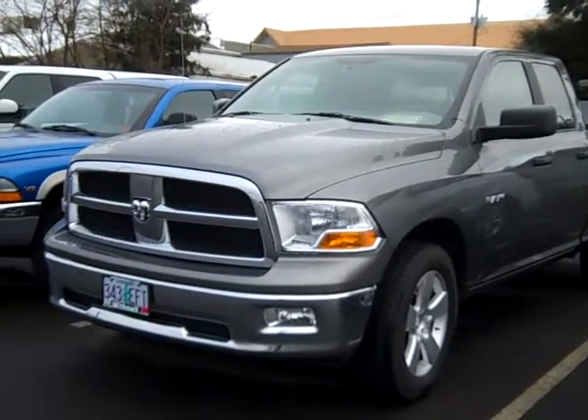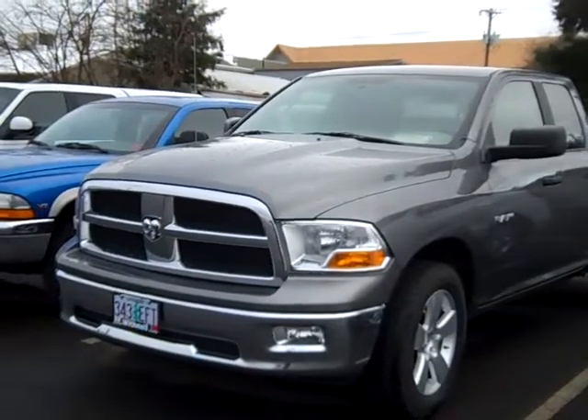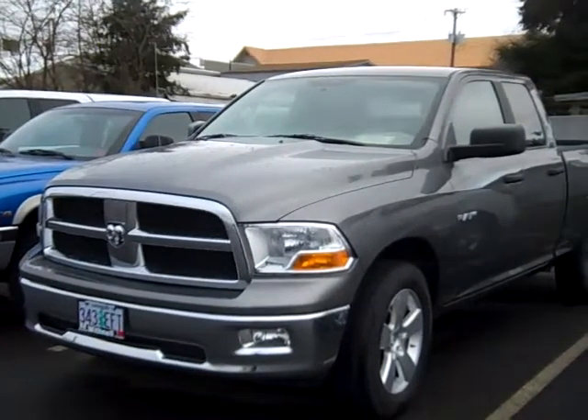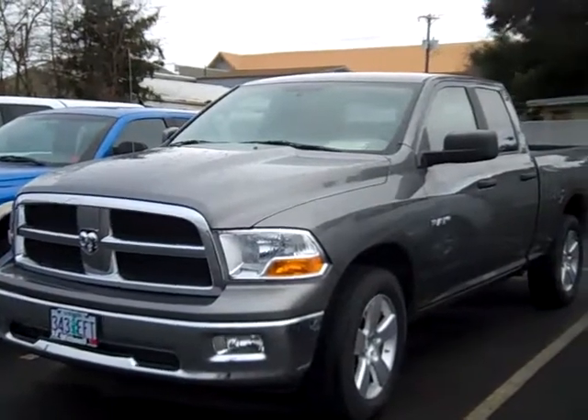Hello, this is Tim from Withnell Motor Company bringing you this 2009 Dodge Ram 1500 quad cab four-wheel drive pickup in charcoal gray metallic, stock number K1271A1, with 29,500 miles.